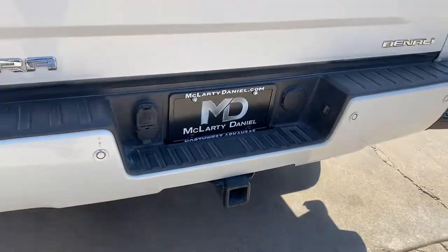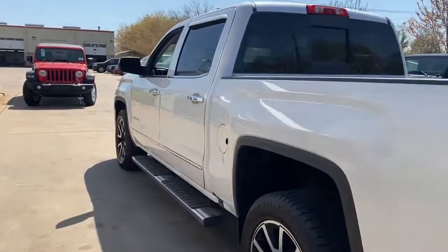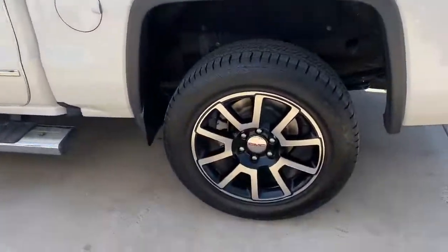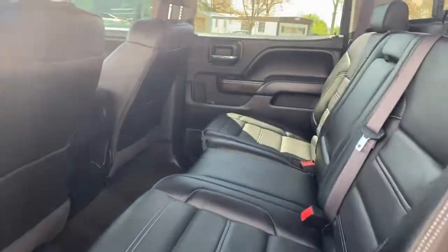Navigation system, steering wheel audio controls, electronic stability control, Bluetooth, seat memory, trip computer, power windows, bucket seats, four-wheel disc brakes, power steering.